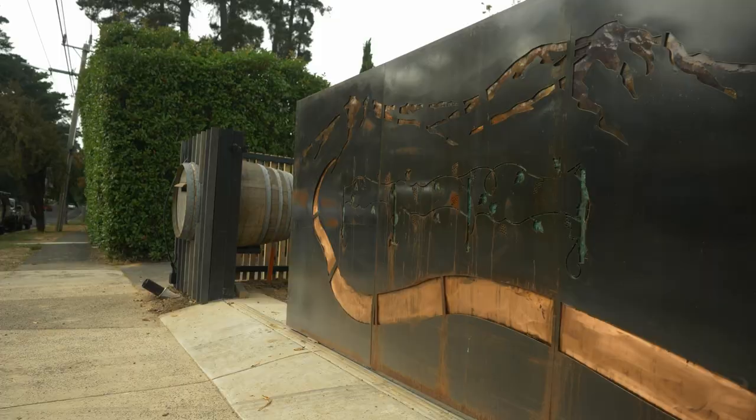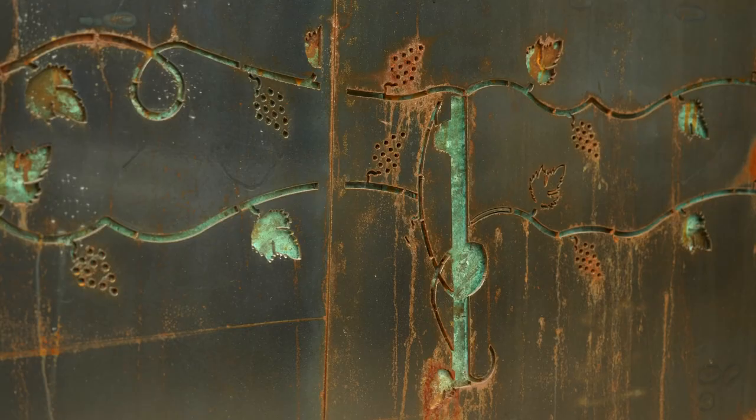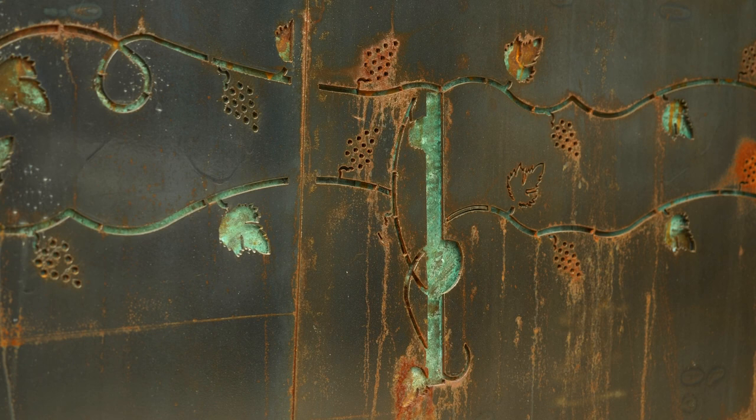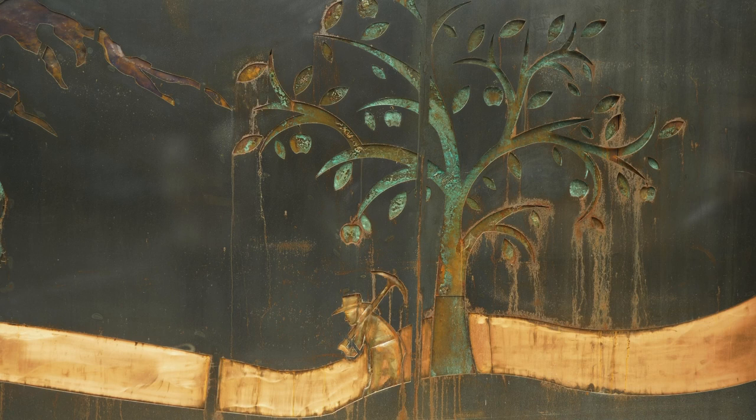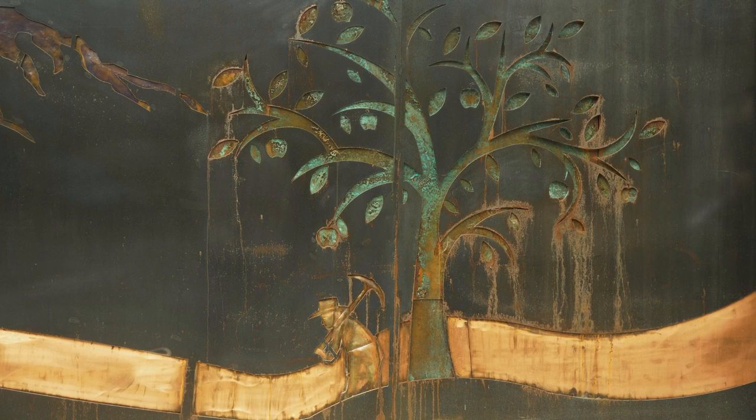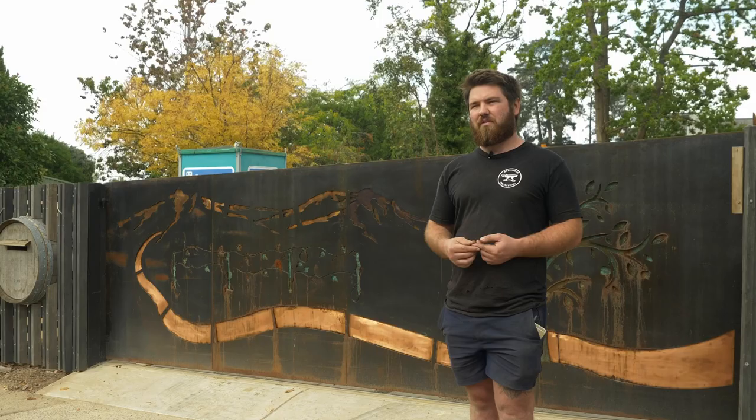With the gate we started off with JPEG images from the internet — a scene that involves the Yarra River and like Petty Orchards and stuff around the area. We then used copper, hand hammered the copper to make a pop, and we've used different acids and salts and methods with heat involved to get that to go different colours for us. The gate itself weighs about 300 kilos.